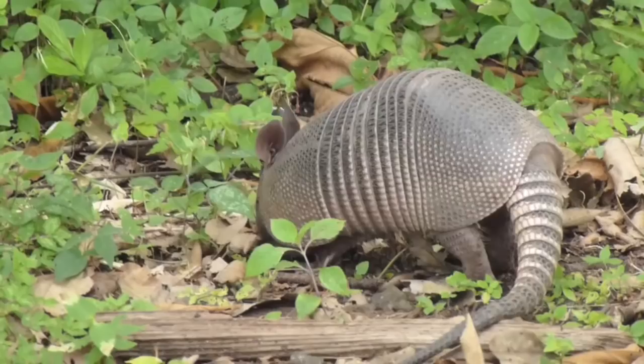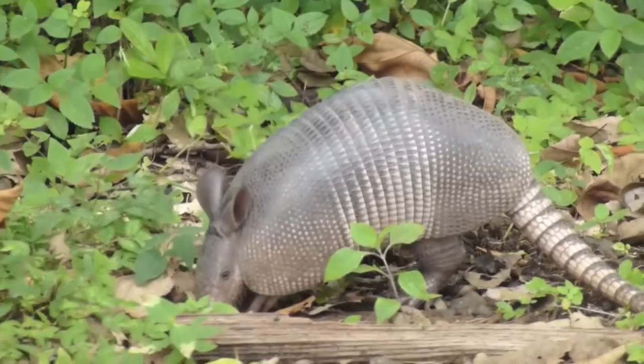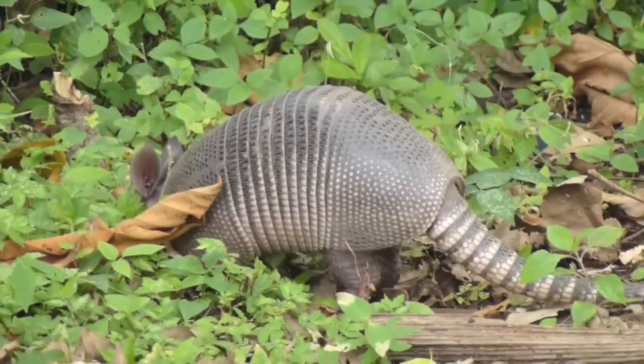Leafcutter ants do have some predators. One is the nine-banded armadillo, who eats a lot of them. However, most creatures will not eat these or any other ants, which is one reason ant populations are so large.